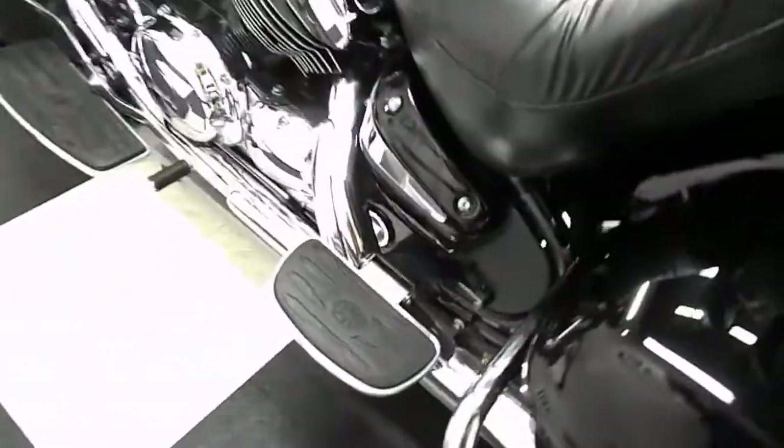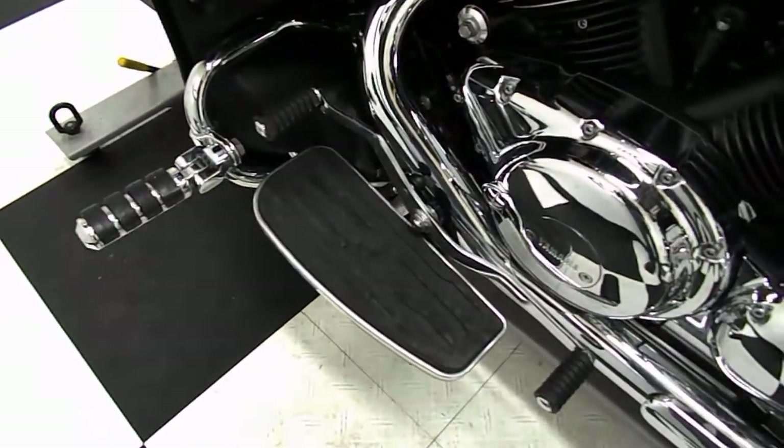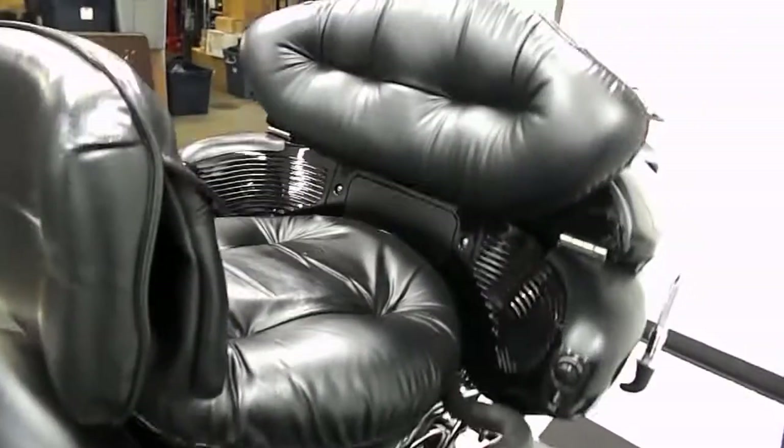Here's the passenger footboards, driver footboard with the highway peg and a heel-toe shifter setup. And here's another shot of that back seat.